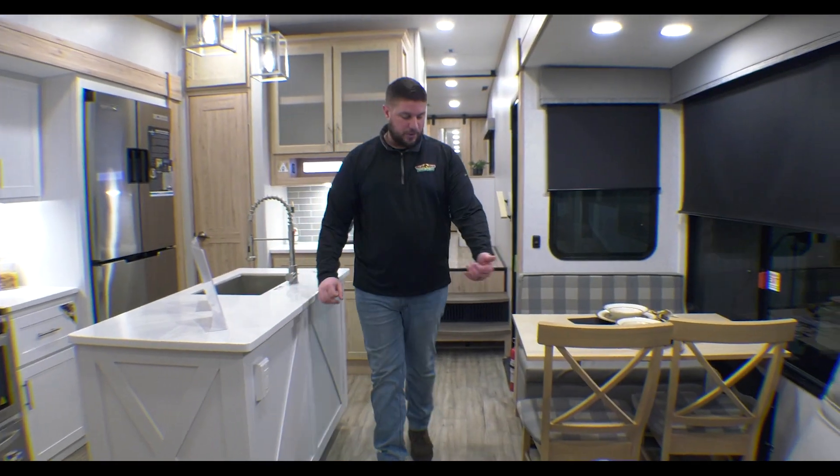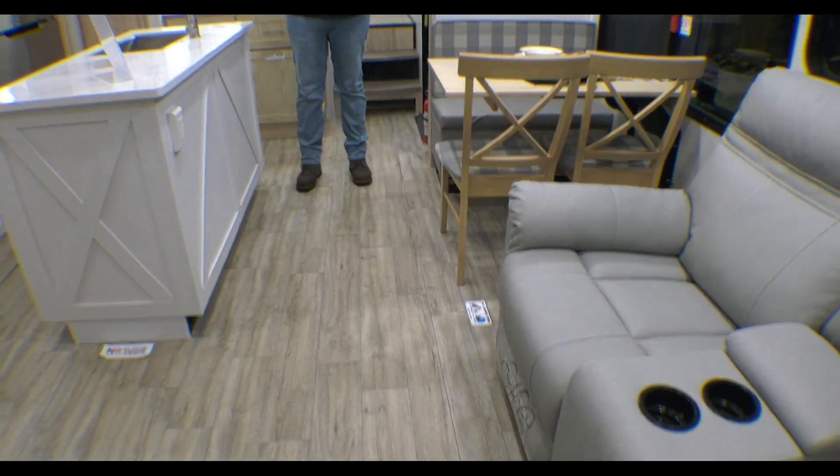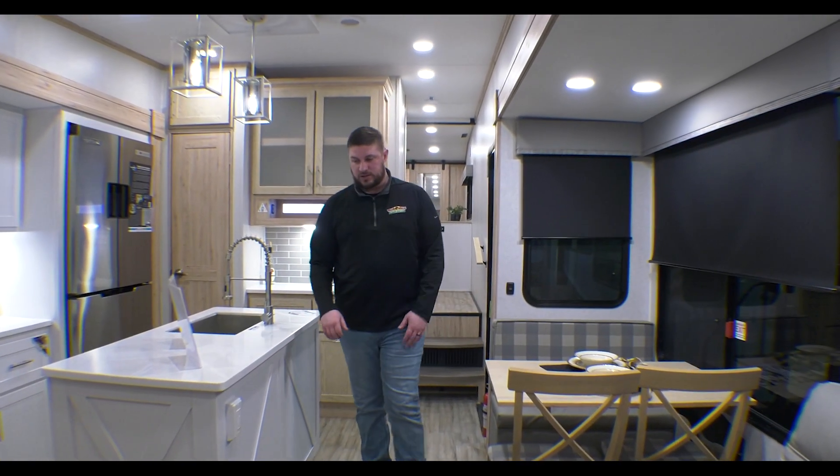Moving back up front — you can see the flush floor slides, which is part of the benchmark chassis. You have no floor vents on the main floor of your Alliance products, so you're not dropping crumbs in them or anything like that.